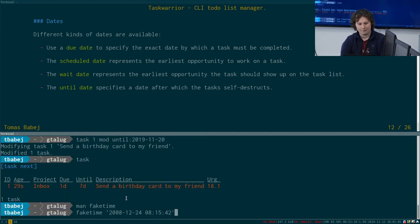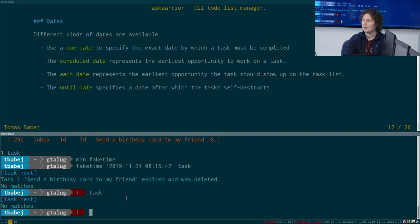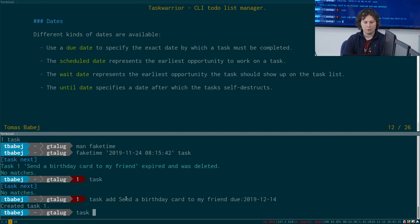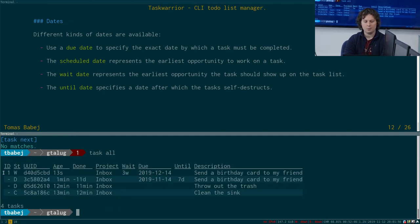With a fake time set to 2019-11-24, we run task and — looks like I failed to send the birthday card — it's been deleted. The task no longer shows up. So all these dates are set in the same manner. If we had a different friend with a birthday on December 14th, I could modify the task to wait until 2019-12-07, and now the task no longer shows up in the list even though it's still in the system, shown in the waiting state.